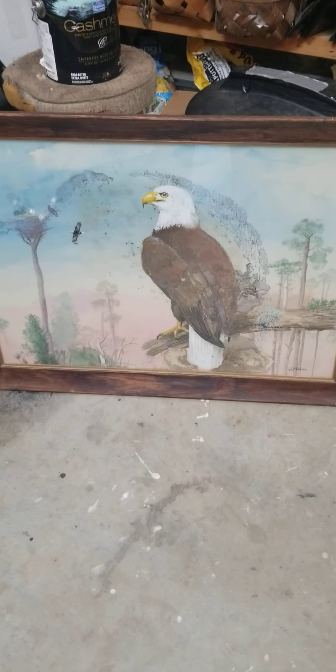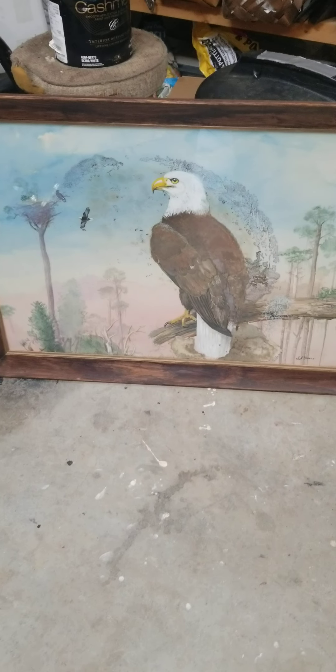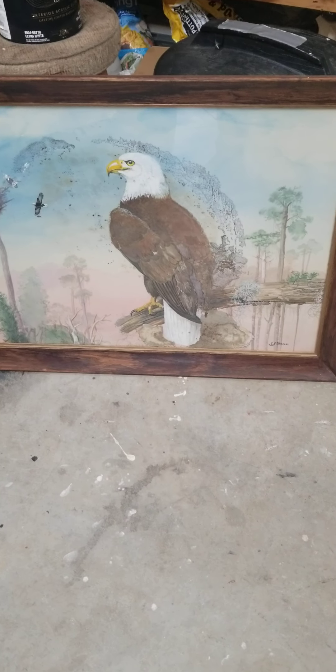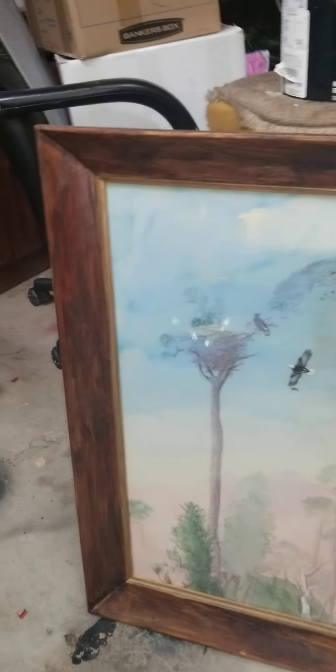Welcome back to Crawl Space Encounters. Just check this out. This is a picture frame hanging up on a wall — well, it was hanging up on a wall. Termites came through the wall. It's a nice size frame.